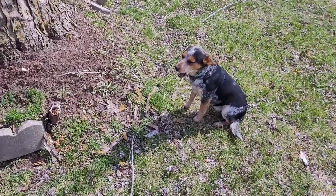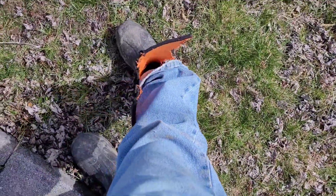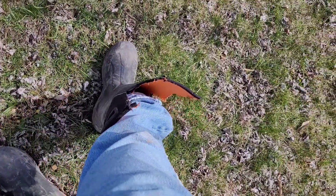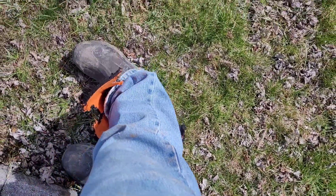No matter how cute that thing looks, she will eat your boot completely up. Give me a thumbs up if you think I deserve a new pair of rubber boots.